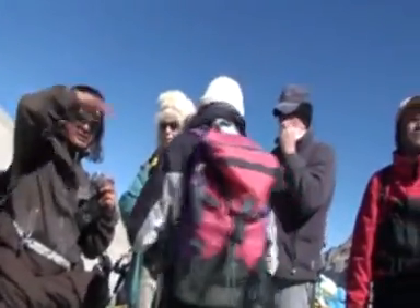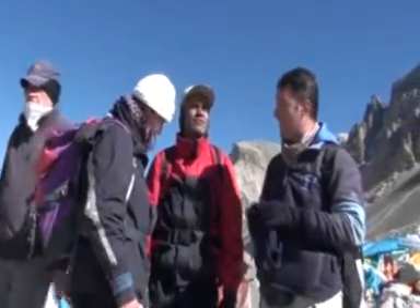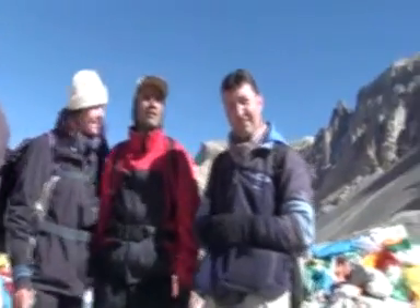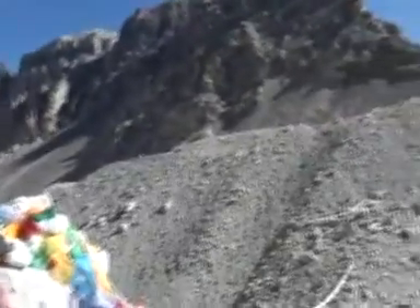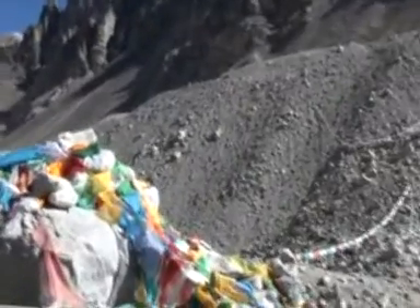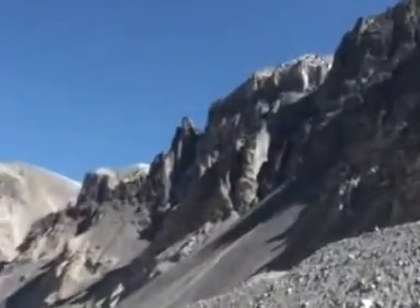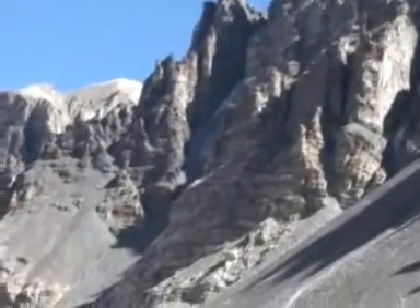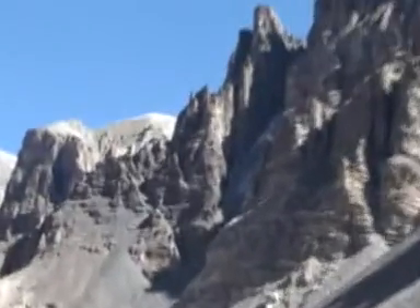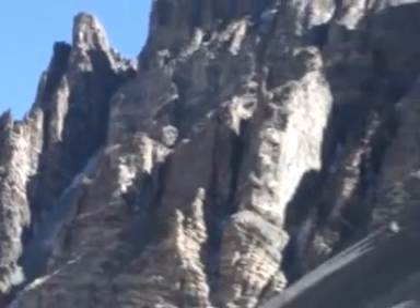Assembling here for a photo shoot. You can see the close-up of some of the mountains. From here to there — 80 km to Everest.